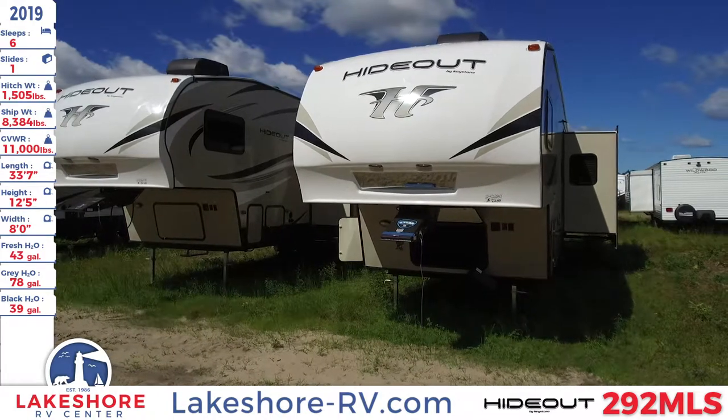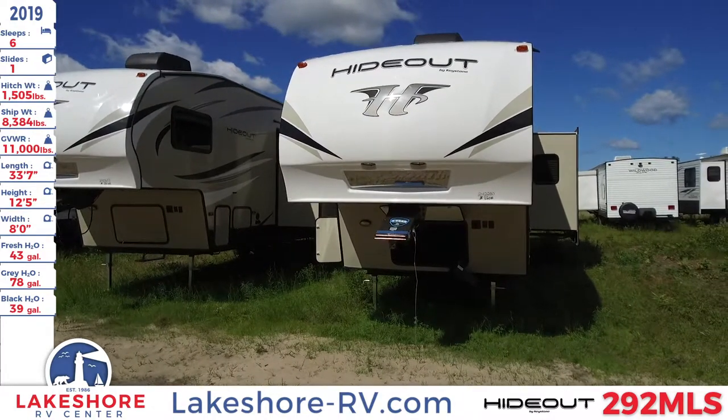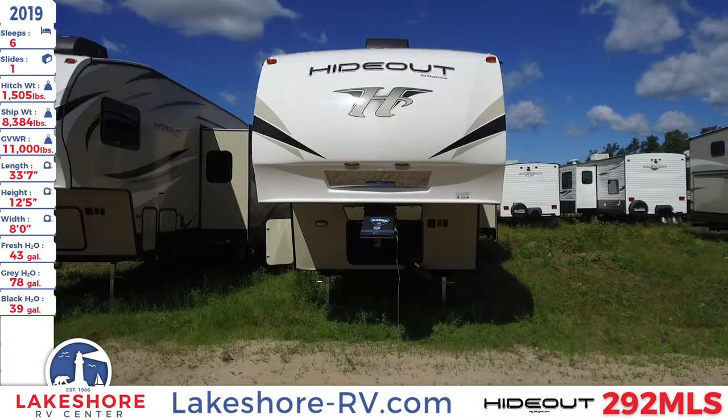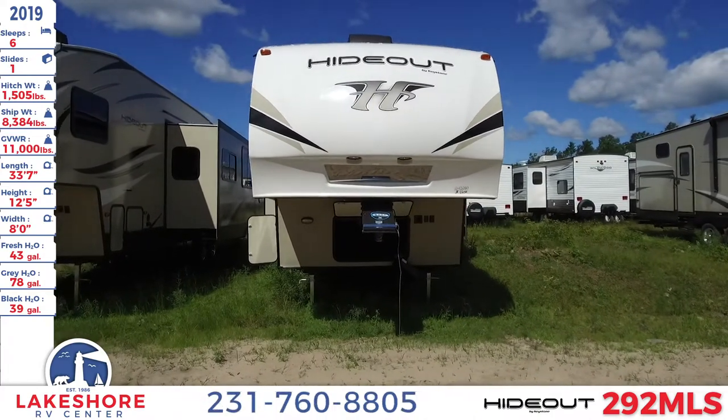We're over here at Lakeshore RV Center, checking out this Hideout 292 MLS. This fifth wheel sleeps up to six people, and it has one slide, a hitch weight of 1,505 pounds, a ship weight of 8,384 pounds, and a GVWR of 11,000 pounds.